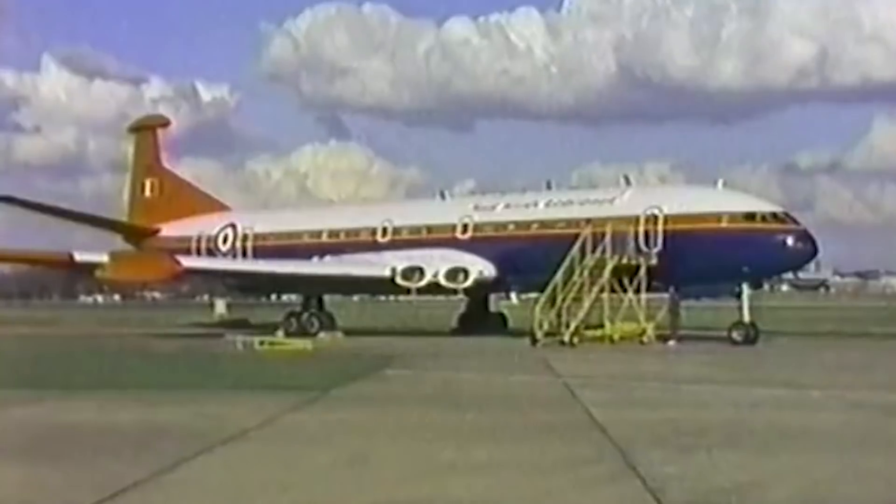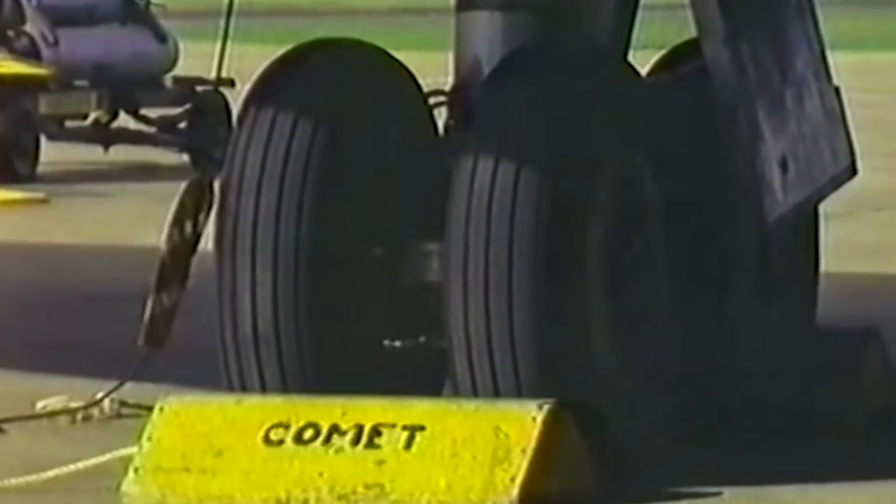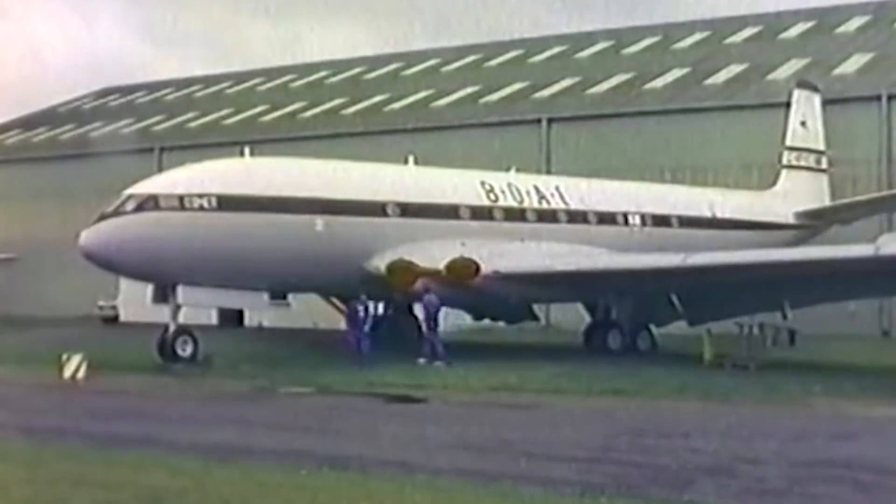Ultimately, the upgrades became harder to produce, as the airframes built in the 1960s differed significantly from one another. The last Nimrods would serve in the British Air Force until June of 2011.